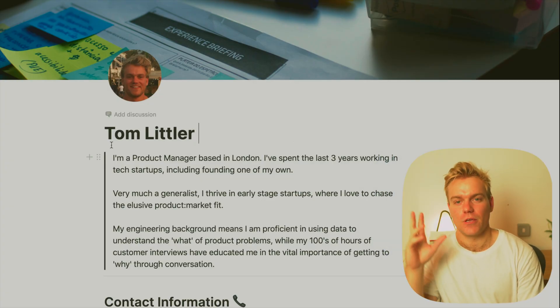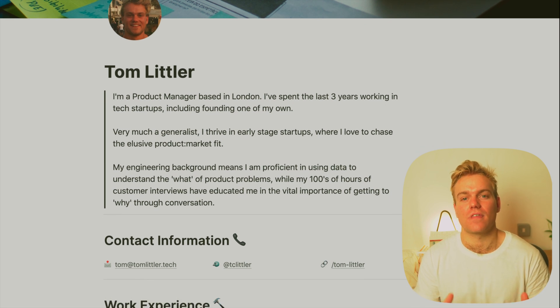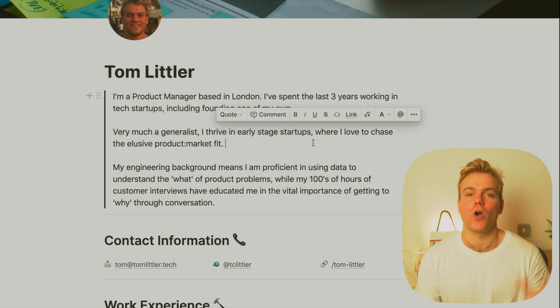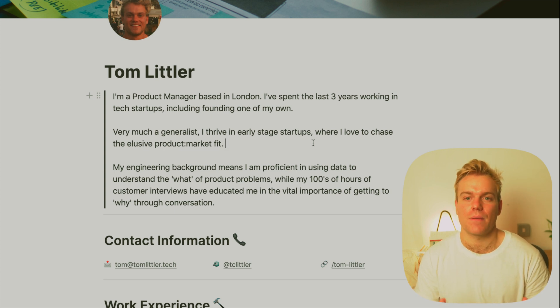The first and most important thing is the value proposition, which is just this header text here, and this is probably the most important aspect of the CV because here you really want to sell exactly what you're looking for and who you are. I think a mistake people make is going far too broad — trying to say they can do everything. In my CV I've very clearly said that I'm a generalist looking for early stage startups. This discounts people looking for specialists or companies past series B and C in fundraising, but for me that's absolutely fine because I really thrive in early stage environments. If you end up trying to please everybody, you end up pleasing no one.